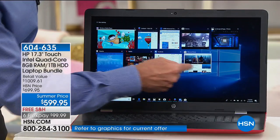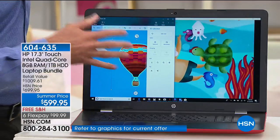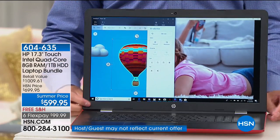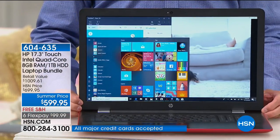What we do that nobody else in the world does is include $445 in additional software. When you get your computer home, not only are you going to have a faster experience, a lighter experience — it only weighs about a little over five pounds and has a six-hour battery life — but you're going to have more to do. Some really, really high-quality software included.